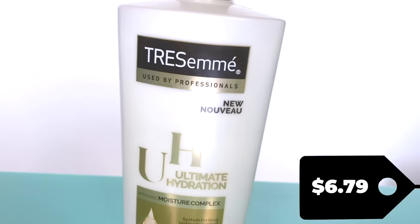Up next we have Tresemme — Tresemme, Tresemme, ooh la la. The bottle to me is heinous. Why is it a triangle? I just hate that the cap isn't the same color as the front of the bottle — it's like gold and then bronze. Presentation really lacks for me. Tresemme, used by professionals — where? This says ultimate hydration with moisture complex, a system for long-lasting hydration. It is recycled plastic, but it is not cruelty-free, which is really sad. This is 22 fluid ounces and retails for $6.79 — a lot of product for a little amount of money.